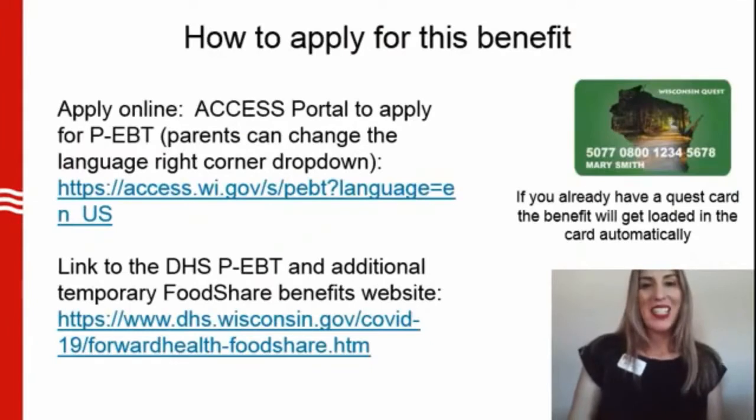Good news, isn't it? Now let me explain how you can apply for this great benefit. You can get in touch with your food service program for help with the application. Also, under this video you will have access to a link that connects you with the online application process. If you already have a Quest card, like the green one that you see on the screen, the benefit will get loaded in the card automatically.